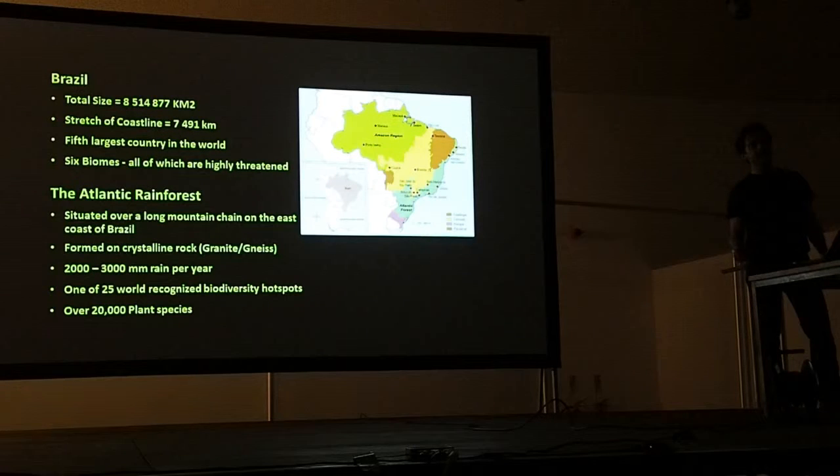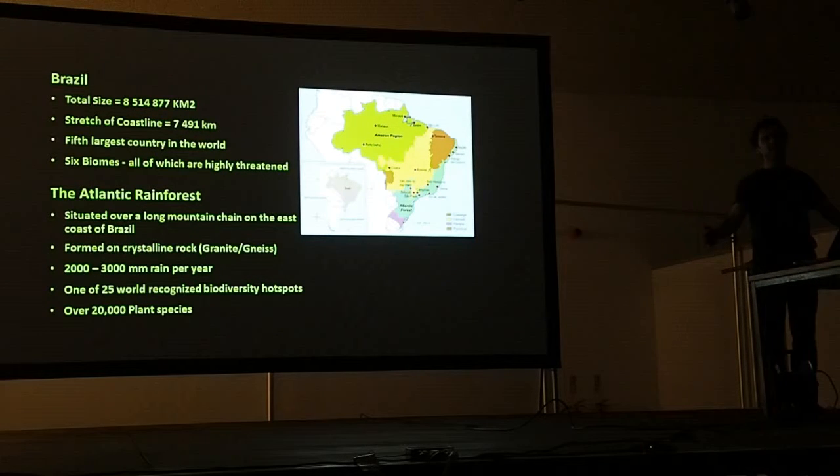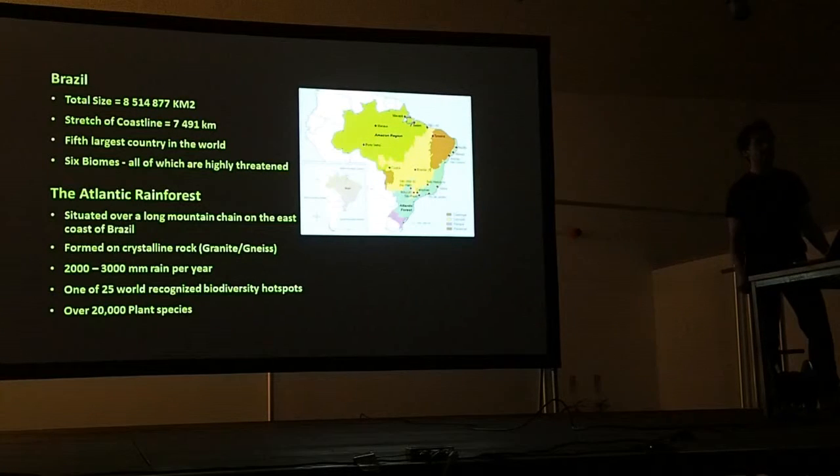The Atlantic forest is formed on a series of mountain chains, and these mountains are the main influence on flora — unlike the Amazon, where the main influence is the water bodies within the forest. Moisture blown in from the Atlantic Ocean hits the mountains and rises, producing between 2,000 and 3,000 millimetres of rain each year. Combined with the light levels through varying canopy levels, this creates a lot of diversity. It is one of the world-recognised diversity hotspots, with over 20,000 species, 40% of which are endemic.